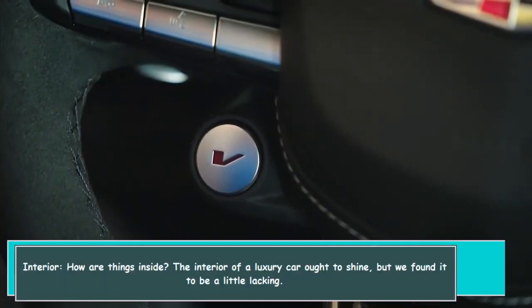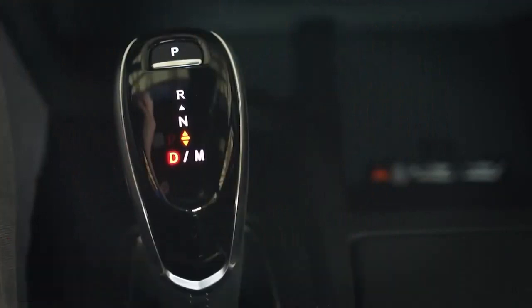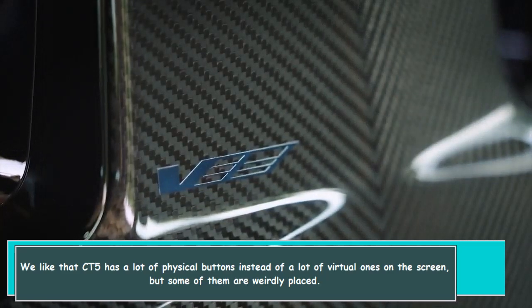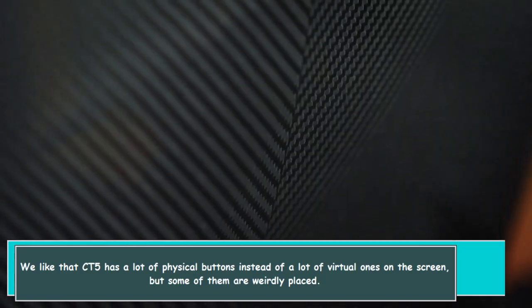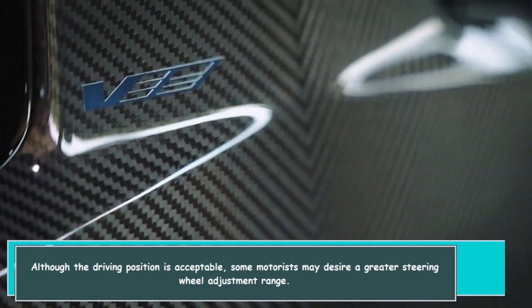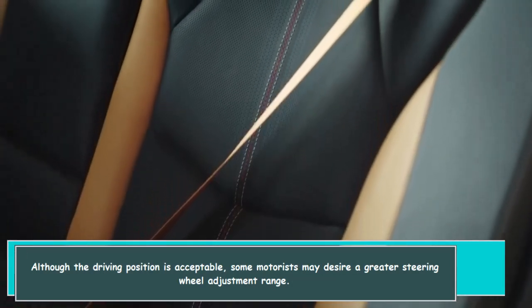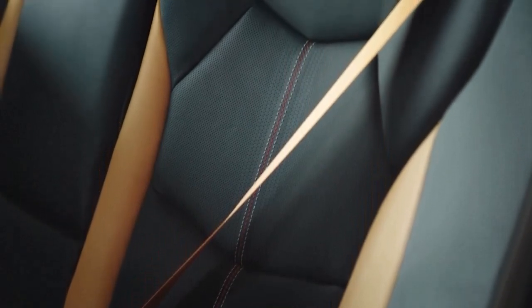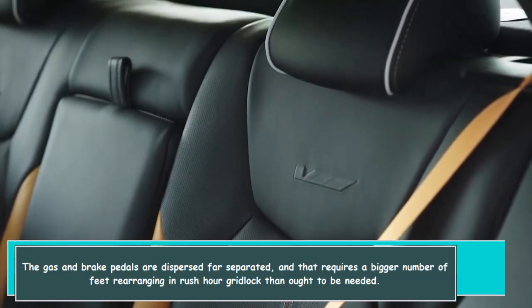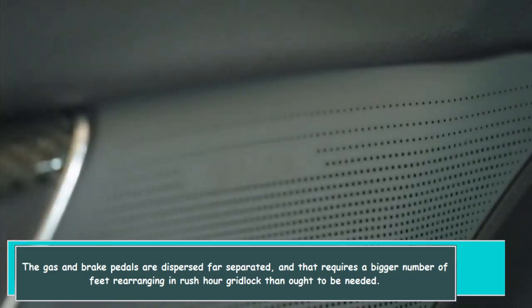The interior of a luxury car ought to shine, but we found it to be a little lacking. We like that the CT-5 has a lot of physical buttons instead of virtual ones on the screen, but some of them are weirdly placed. Although the driving position is acceptable, some motorists may desire a greater steering wheel adjustment range. The gas and brake pedals are far separated, requiring more foot repositioning in rush-hour gridlock than should be needed.